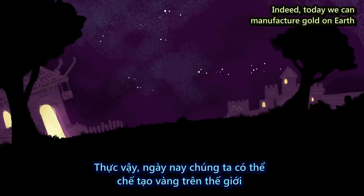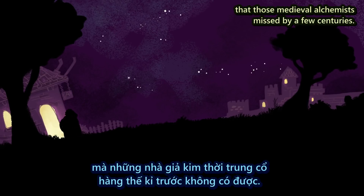Indeed, today we can manufacture gold on Earth, thanks to modern inventions that those medieval alchemists missed by a few centuries.